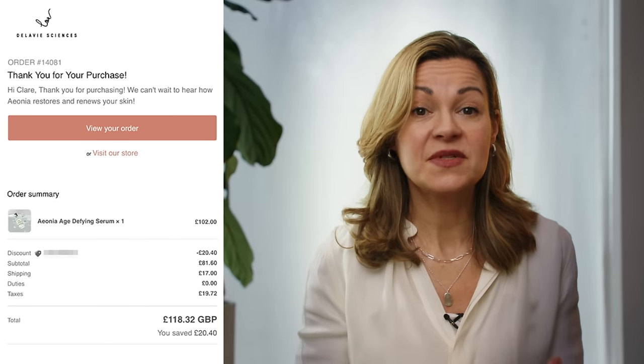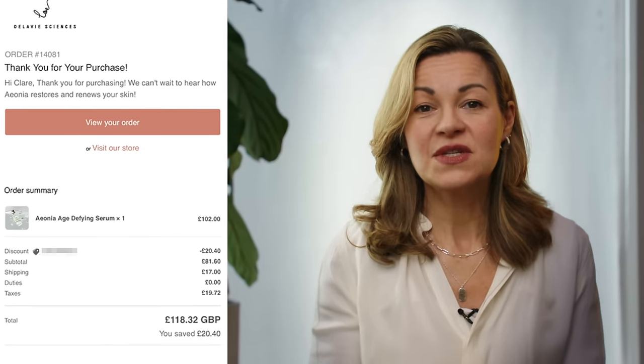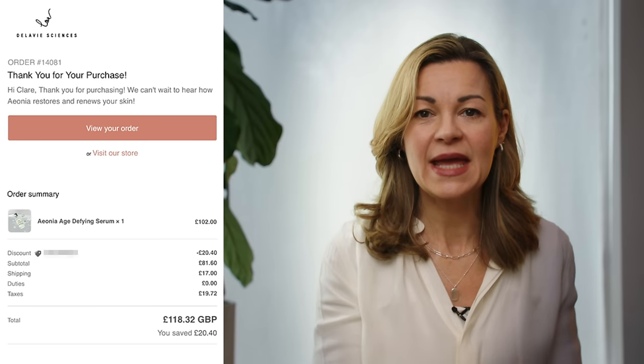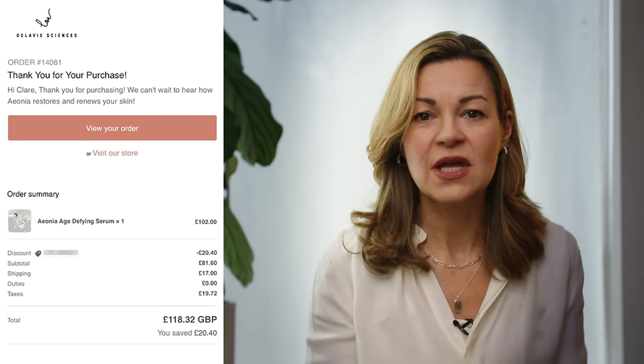I recently purchased a replacement bottle and there was a 20% discount offer available on the site, which reduced the cost to £81.60, around $100. However, I then had to pay £17 shipping on top and nearly £20 in taxes as well. So although there will be less shipping costs within the US, those further afield like me need to factor those extra costs in.